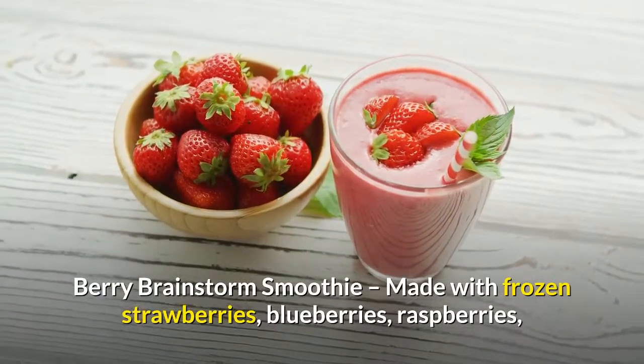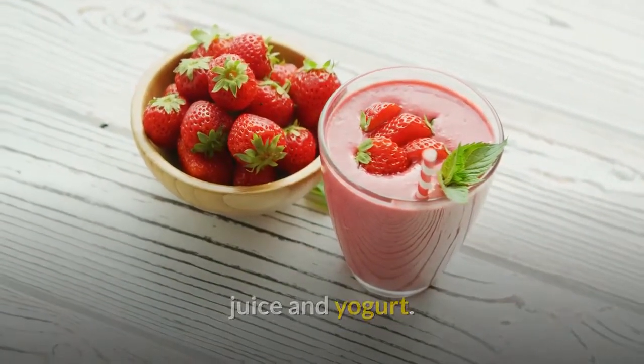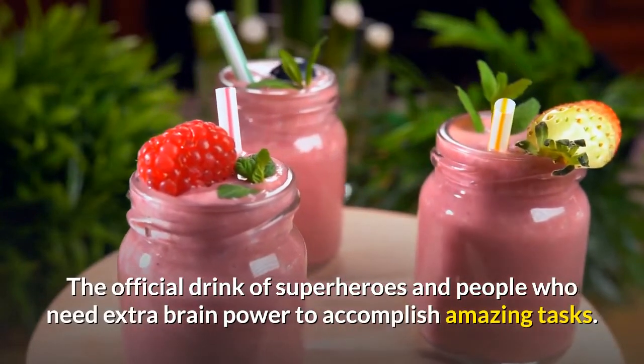Berry brainstorm smoothie — made with frozen strawberries, blueberries, raspberries, juice, and yogurt. The official drink of superheroes and people who need extra brain power to accomplish amazing tasks. A great frozen fruit smoothie recipe.